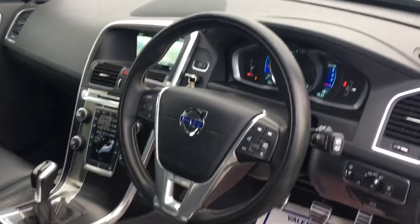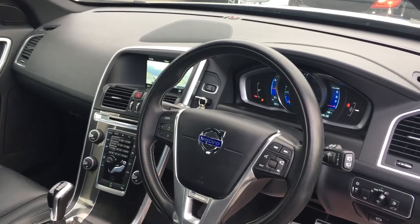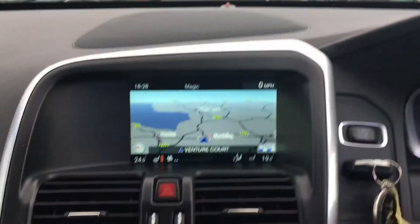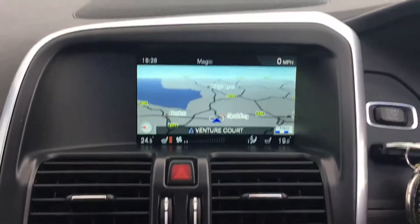With part of the winter pack it also benefits from having the heated front windscreen. Now the navigation system in this particular vehicle is hard drive based, and as you can see it's also got the heated seats.